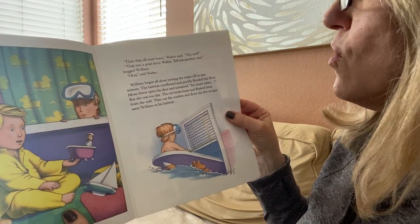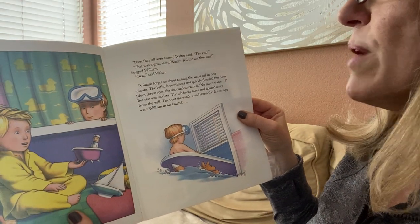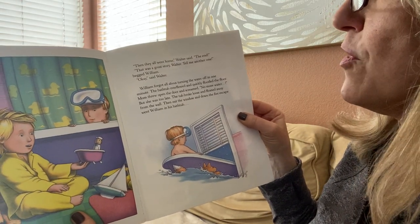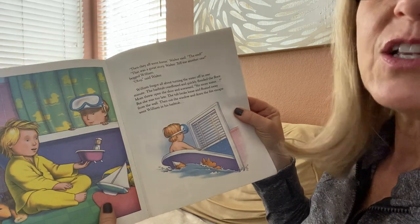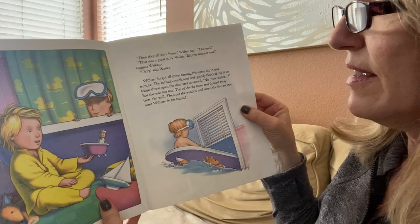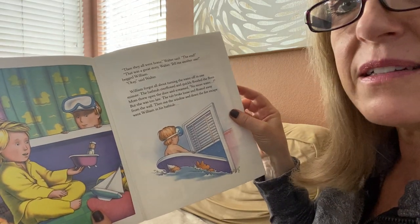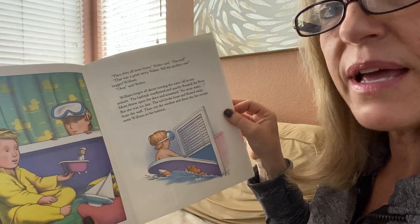"Then they all went home," Walter said. "The end." "That was a great story, Walter. Tell me another one," begged William. "Okay," said Walter. So he was just telling his brother a story that didn't actually happen — he's using his imagination. That whole part about the water flooding was his imagination.